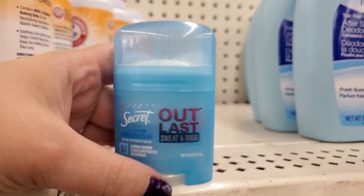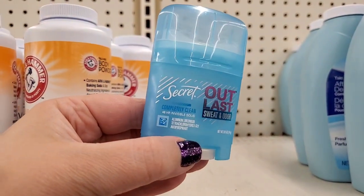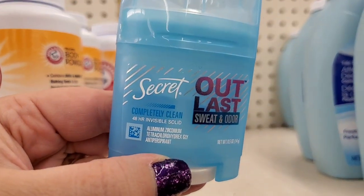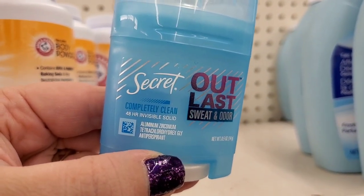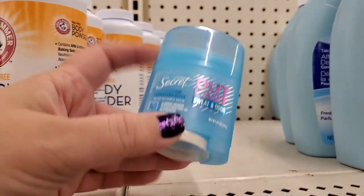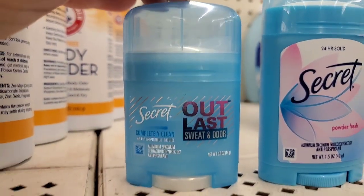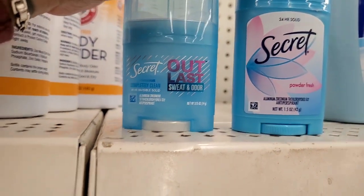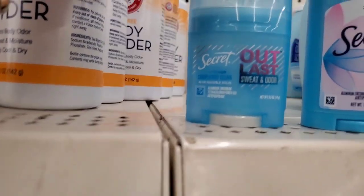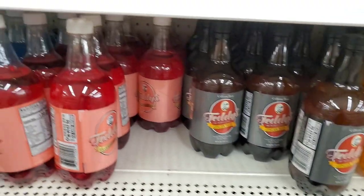Never seen this before — a very small half-ounce deodorant. It says 'Completely Clean' and does contain aluminum — 48-hour invisible solid for sweat and odor. They also have a 24-hour solid and the 48-hour invisible solid in a one-and-a-half ounce size.